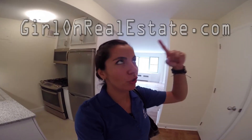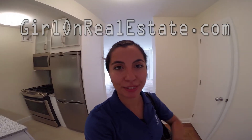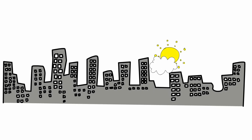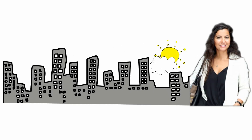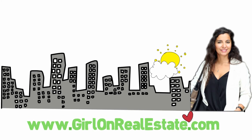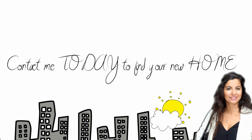Contact me at Girl on Real Estate. If you like what you've seen, contact me immediately — I will help you find the best deals in the market. And definitely subscribe to my email list at girlonrealestate.com.